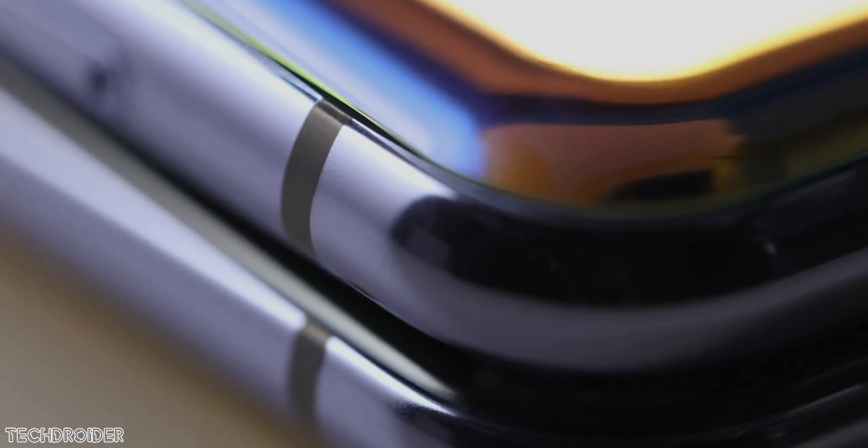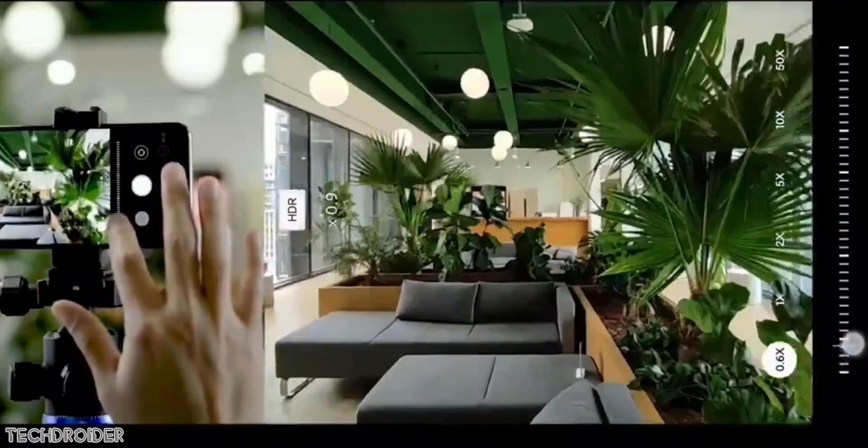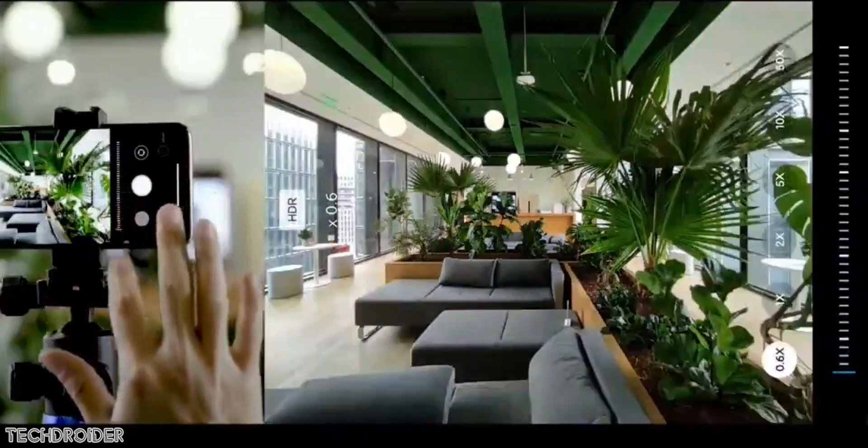Xiaomi is also launching the Mi 10 Youth Edition with 50x zoom, and there are some camera samples which look amazing. They're also unveiling MIUI 12 with exciting new features, though with the same old design.